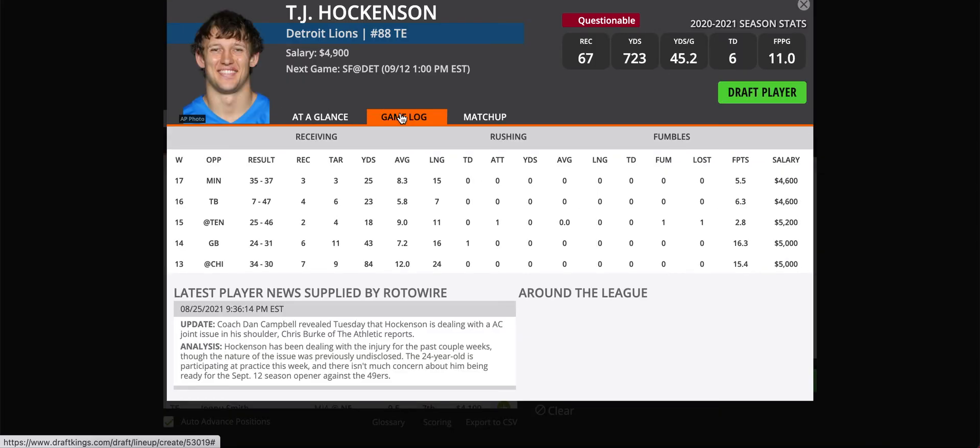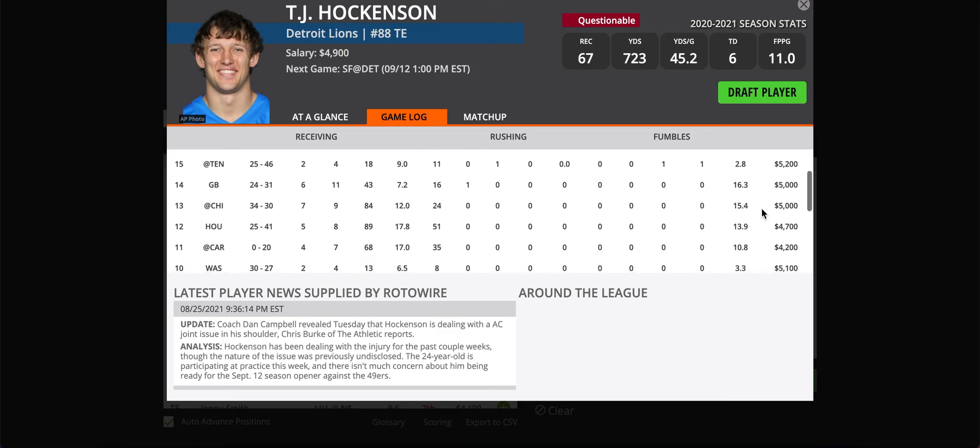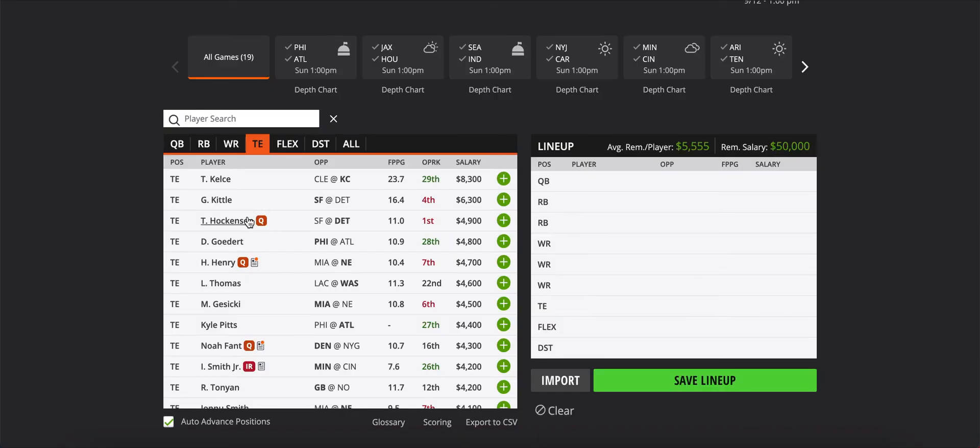Hawkinson and Swift are kind of the only two guys on Detroit saving face for the franchise right now. Hawkinson is a talented tight end at $4,900 — cheaper than he was last year. Detroit has terrible wide receivers, guys you've never heard of unless you were looking for a $3,000 filler last year. So Hawkinson is one of the only guys they can reliably pass to. He's going against a tough defense, but I think he's going to get volume. I like Hawkinson here.